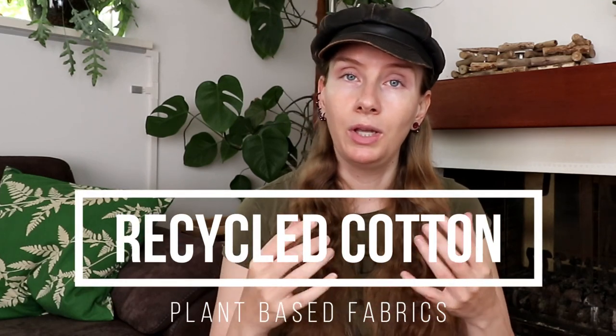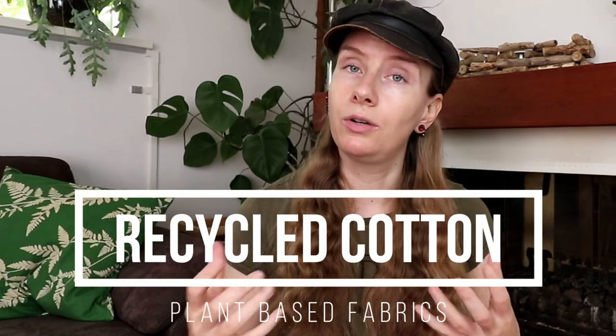Recycled cotton is the next fabric. This one is made from pre- and post-consumer cotton waste. Recycled cotton is produced by collecting all the scraps, cutting them up, and then spinning them into new yarn. This type of cotton has a very low environmental impact because it doesn't require a lot of energy, and it prevents textiles from ending up in landfills, while being just as comfortable to wear as regular cotton.